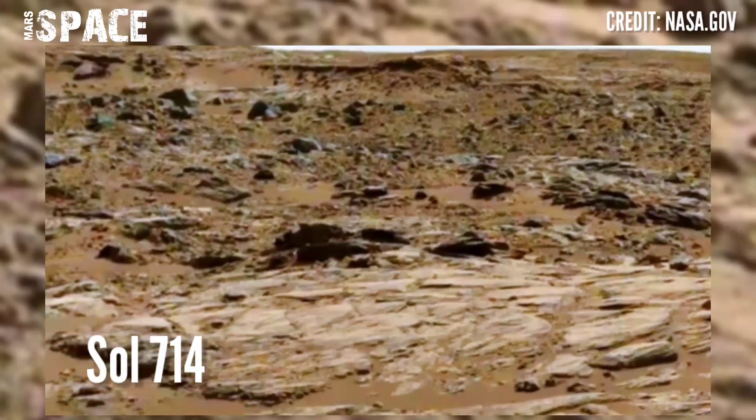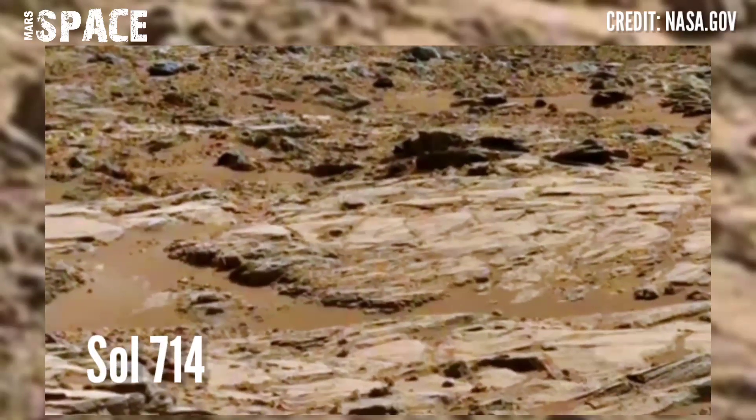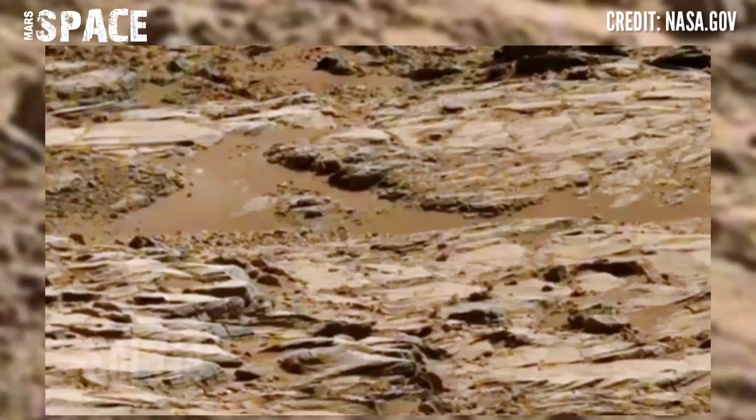NASA's Mars rover captured this distant video footage of the Mars surface. Here is the latest video of Mars captured on Sol A714 of its mission.